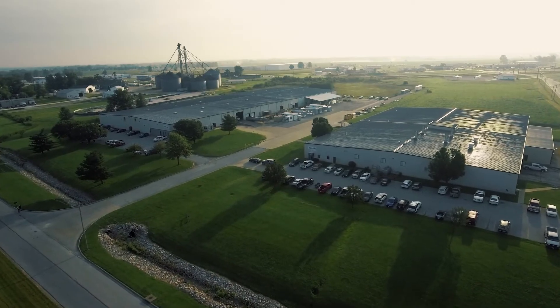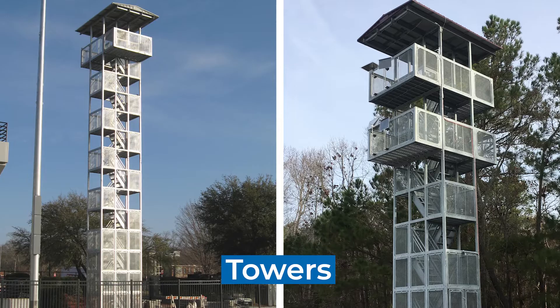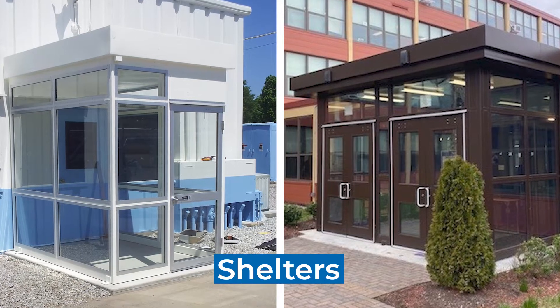Porta-King is a recognized industry leader in the manufacturing of modular and pre-assembled building systems, structural steel mezzanines, and towers. Popular pre-assembled applications include guard buildings, equipment enclosures, and shelters for a range of different applications.